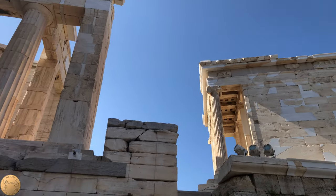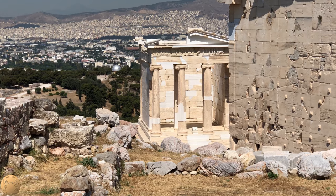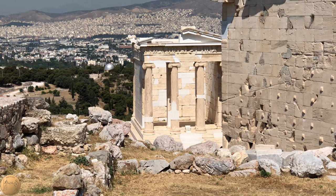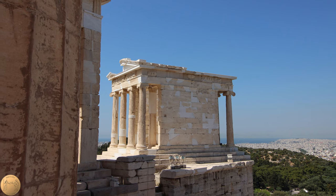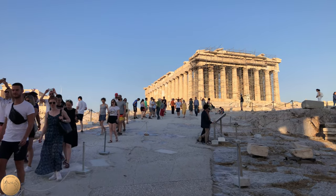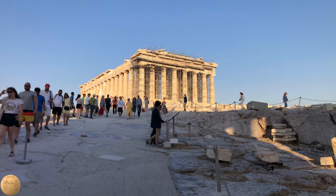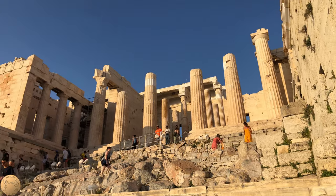The Temple of Athena Nike was built sometime in the late 5th century BC. Its exact date is still debated — possibly complete around 420 BC with more sculpture added up until around 410. This was after the completion of the Parthenon and the great gate known as the Propylaea, which were both built around 432 BC.